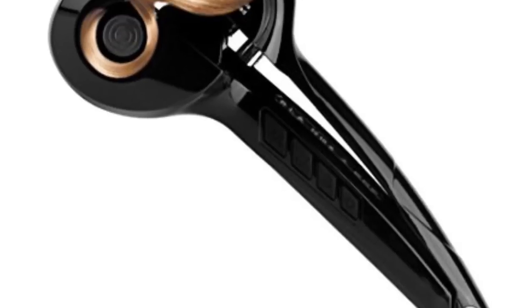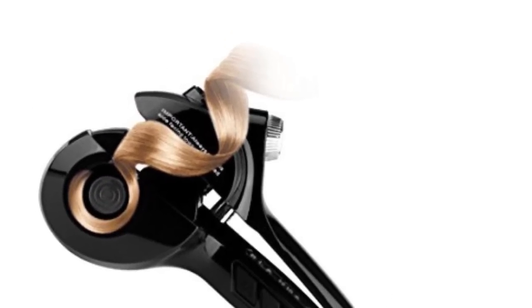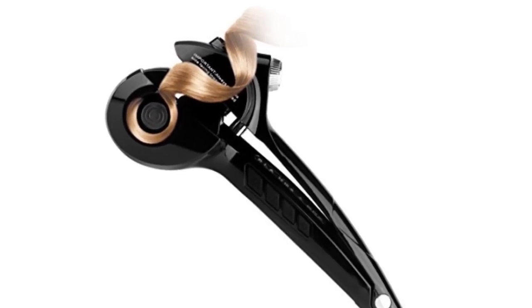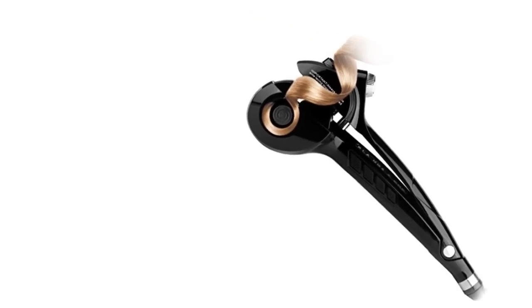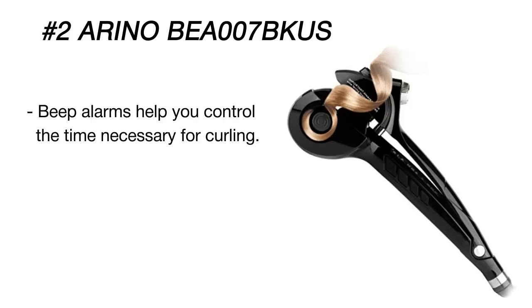As its name implies, the automatic steam curler from Merino curls your hair with the help of heat as well as steam. The beauty of this technology is that it not only curls but also moisturizes your hair, so you get smooth, silky locks without frizz. If you don't want to use the steam option, just don't press the steam button.